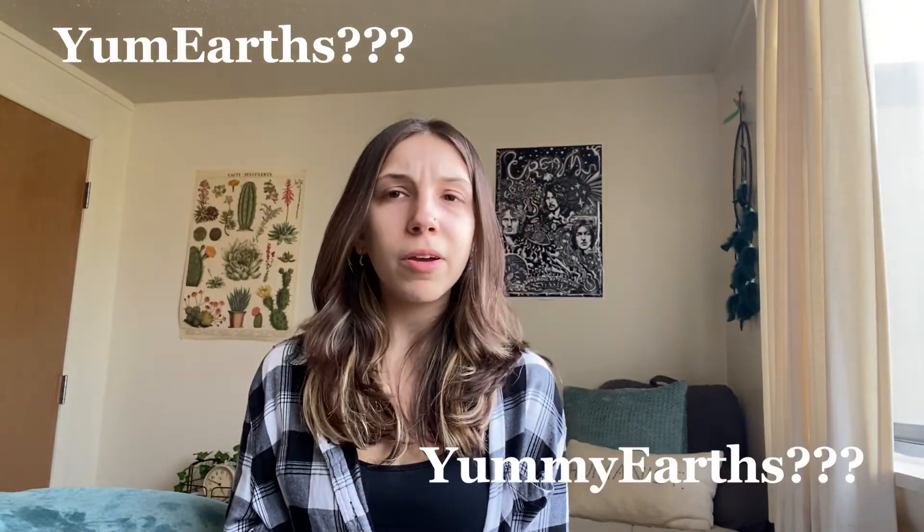Next we have YumEarth jelly beans, and these are great especially if you want a more organic and less processed option — I believe I've seen these at Target. Next we have the Surf Sweet jelly beans, just another great type of jelly beans. And lastly we have the Wonka Nerds jelly beans — I used to love Nerds candy, so these are definitely one of my favorites.